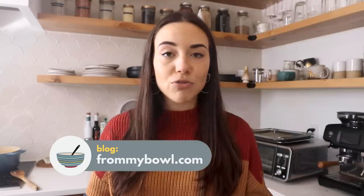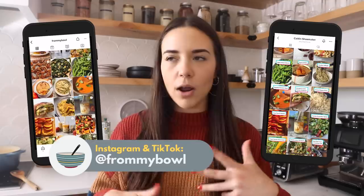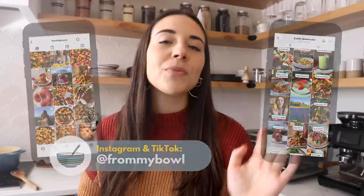Don't forget to check out the blog post for each of these recipes — I have substitution notes, ways you can make these into a main by adding more plant-based protein, and all my tips and tricks. Links are down in the description below, where you can also check out my blog for other delicious plant-based recipes. Be sure to follow me on Instagram or TikTok if you want more frequent recipe content. Thanks for watching and I look forward to virtually seeing you soon — bye!